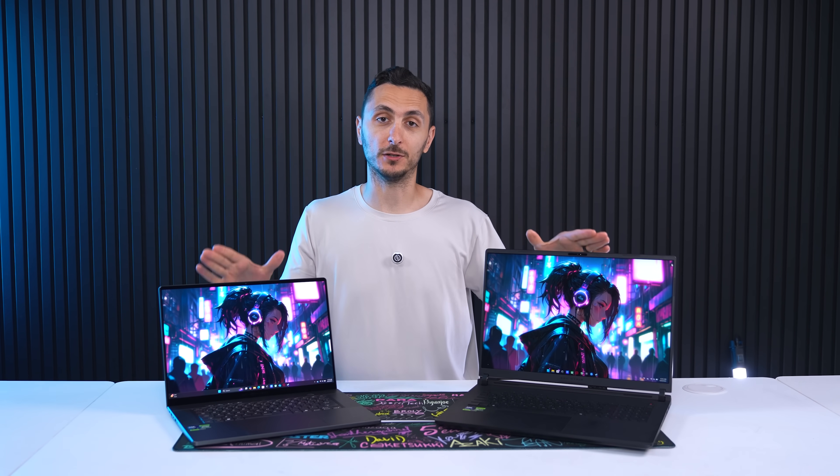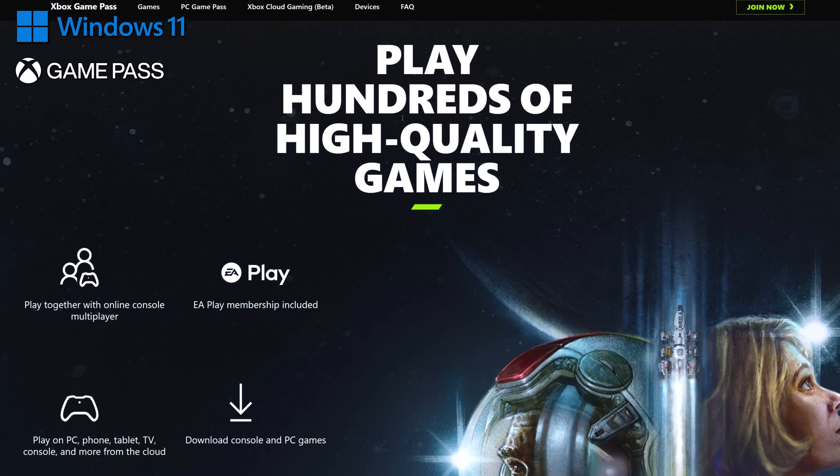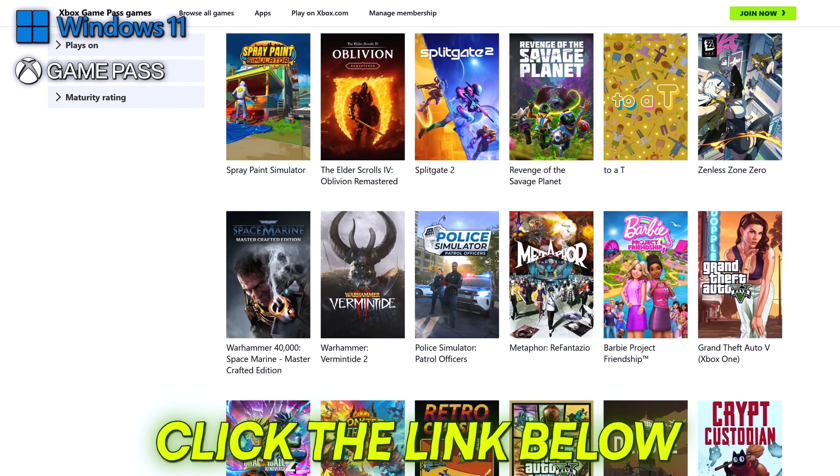I do want to give a huge thanks to Asus for providing both of these Nebula certified laptops and to Microsoft for sponsoring today's video. Discover your next favorite game with Xbox Game Pass — with a wide selection of over 400 games to choose from, you won't ever get bored. To learn more, click the link below.